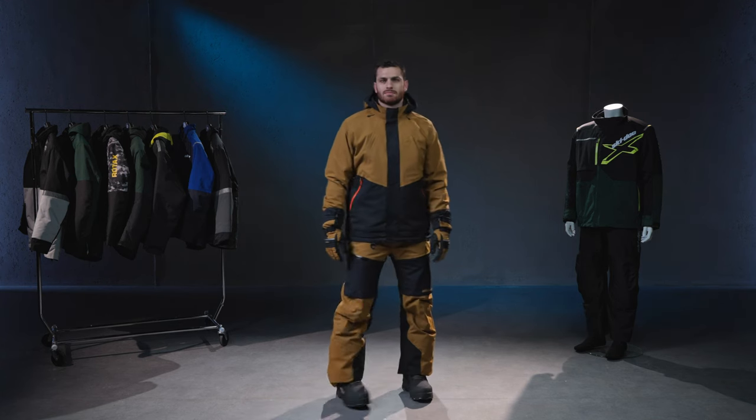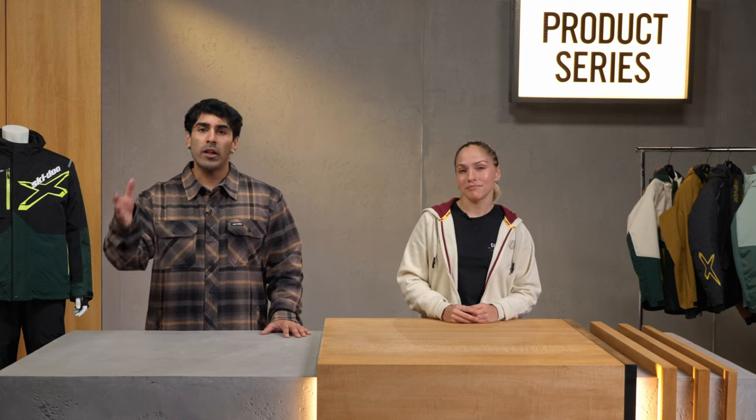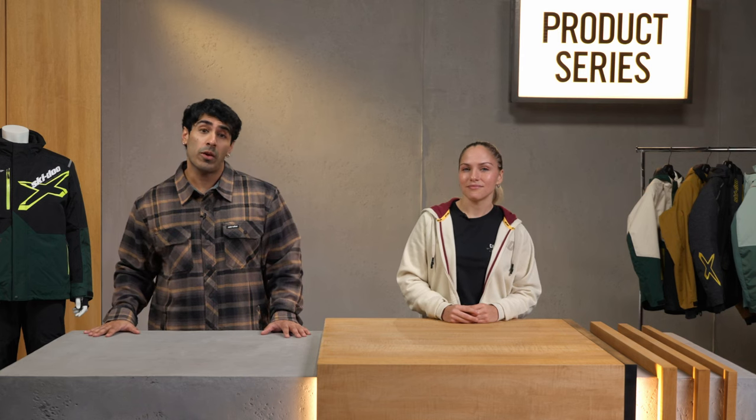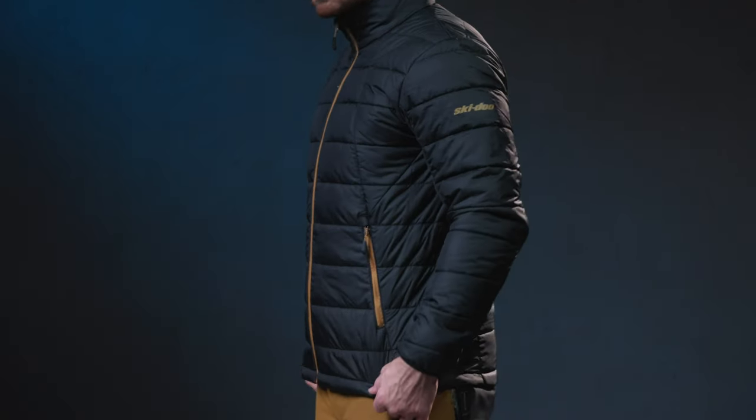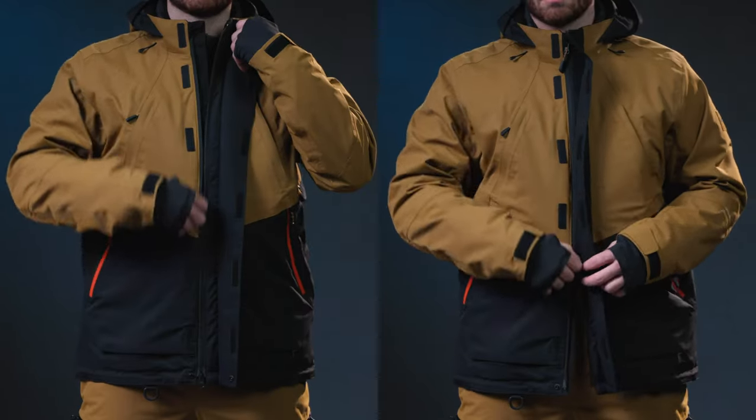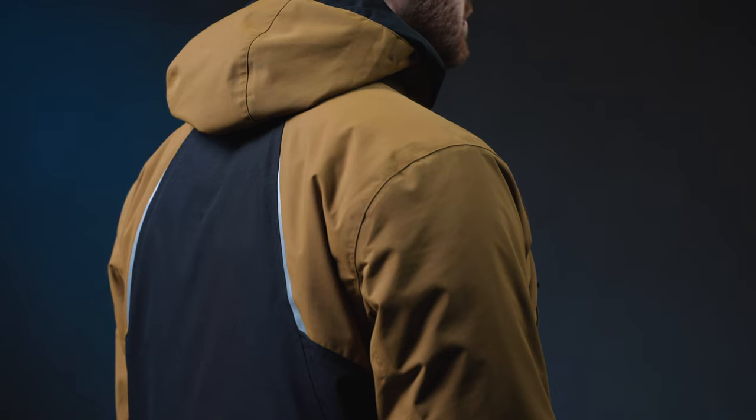With three built-in layers, you can adjust your level of protection from the elements based on the conditions you're dealing with. You can even rock the inner puffer jacket on its own for moderate protection in mild winter weather. This rider favorite also features a two-way zipper, fully sealed seams, a cozy fleece collar, and synthetic insulation that mimics the feel of natural down.